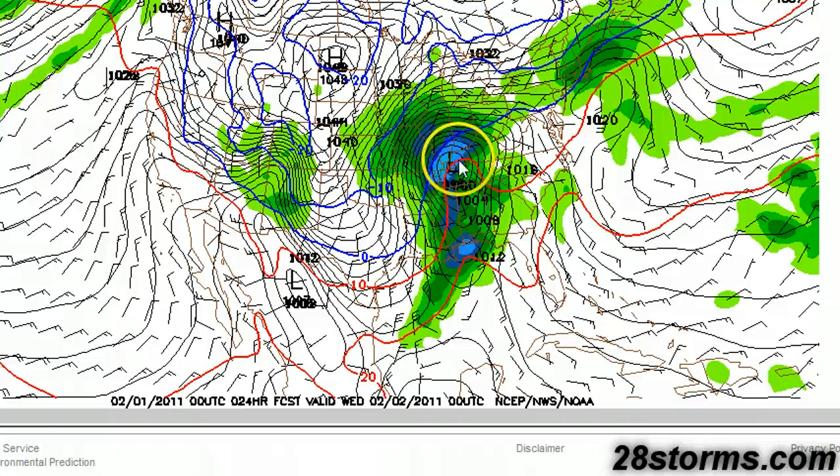Behind this low pressure center on the cold side, we have the potential for an epic blizzard condition set up for much of Oklahoma, Missouri, portions of Illinois, Indiana, etc. Here's the latest forecast from the GFS in terms of snowfall accumulation.